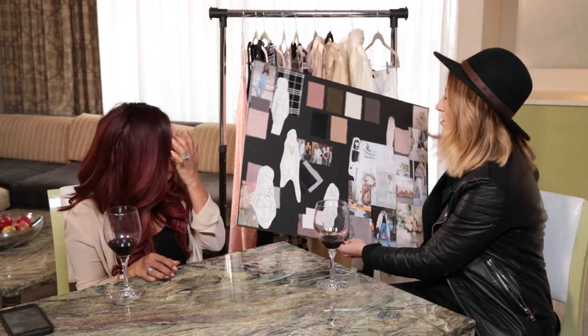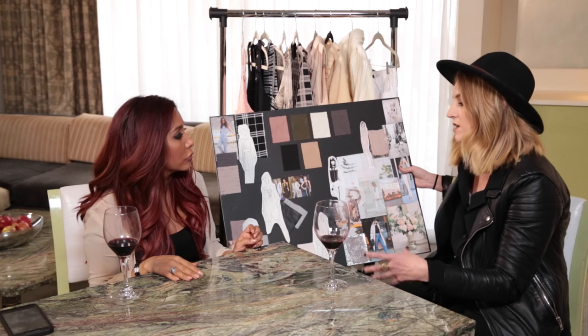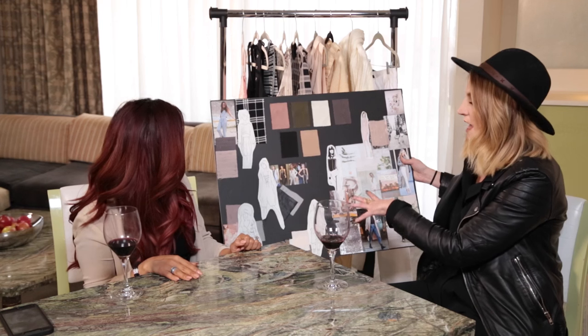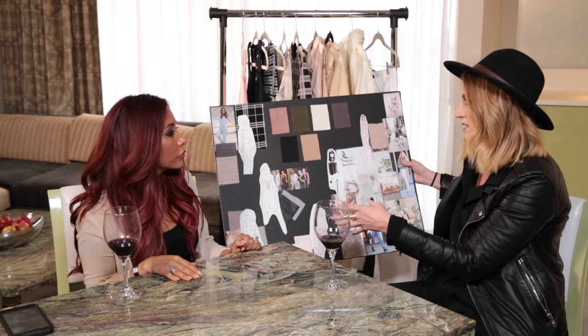Basically Nicole will send her mood boards and tearsheets and then we conceptualize that, find out what we think is trending in the marketplace, and how we can make it unique. And then we go from there — here we kind of have the feminine city girl on the go, and we think this works with all body types.